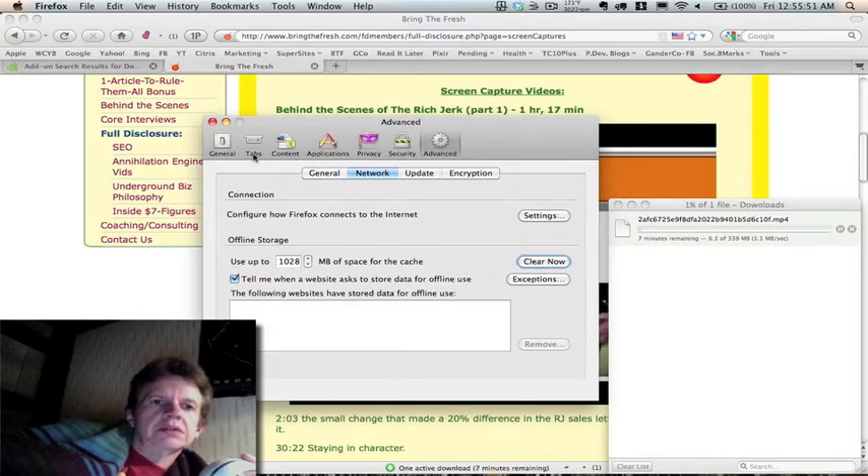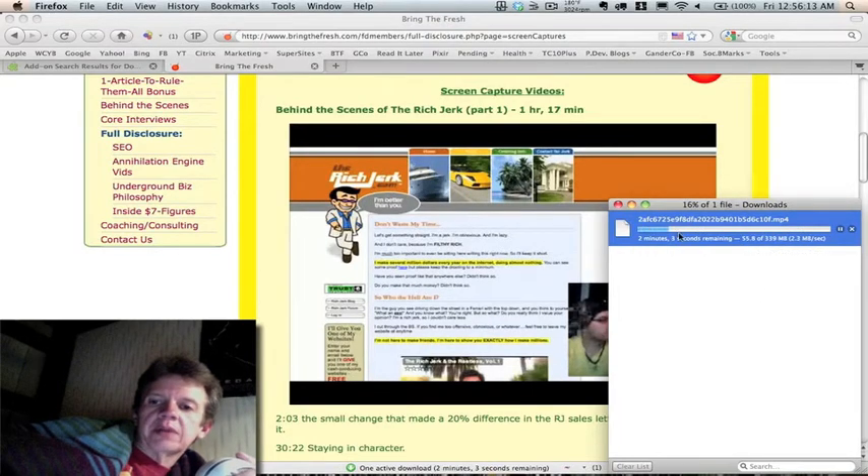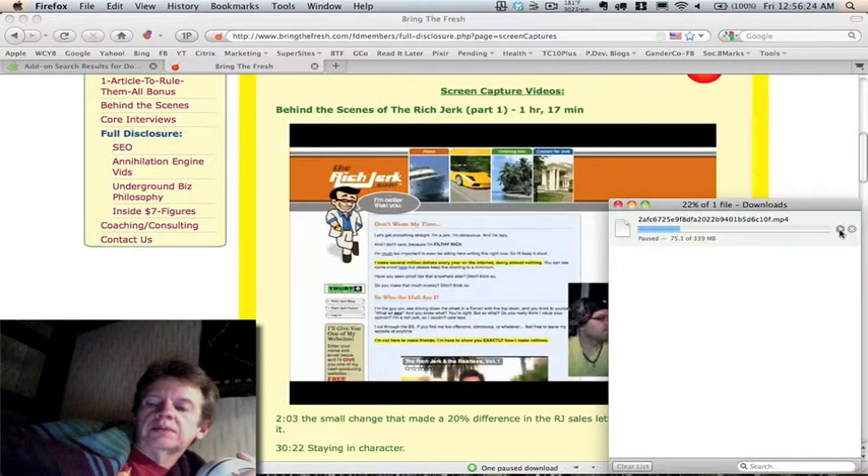Watch this — when I hit clear cache now, watch that take off. BAM, there it goes! That's a really big file; I'm not going to download the whole thing. Sometimes this will get hung up too and just stop. What you do is hit pause and hit go again, and it keeps going — pause and keep going.